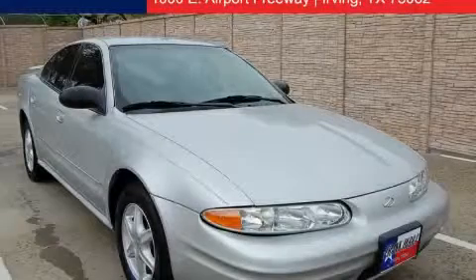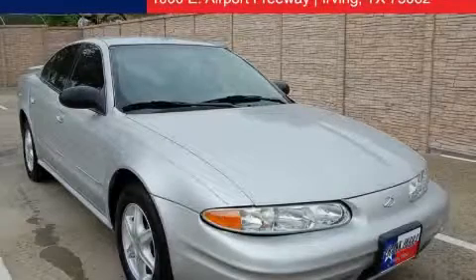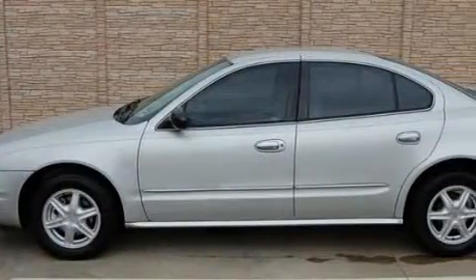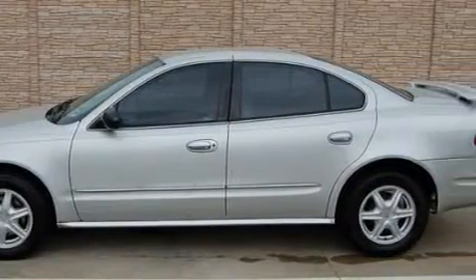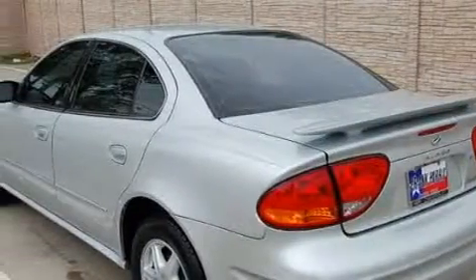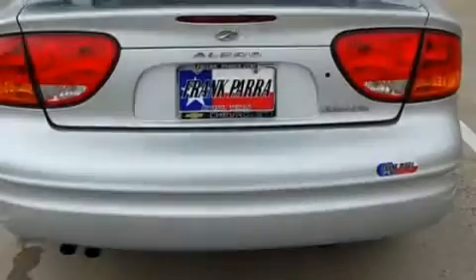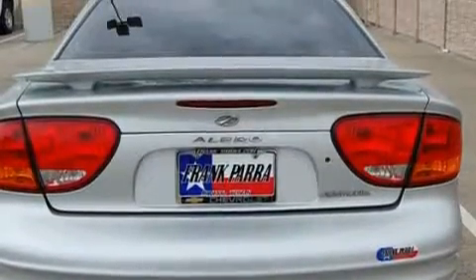This is a 2004 Oldsmobile Alero — more than just a ride, great engineering. This Oldsmobile has a long list of incredible features including a power driver's seat, power windows, a CD player, airbags, audio anti-theft protection, and this vehicle has just over 145,000 miles.